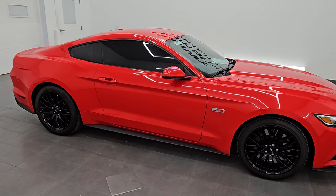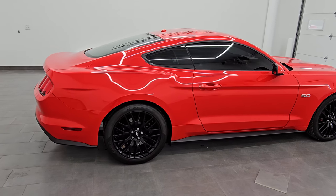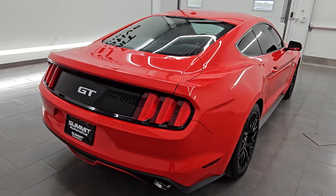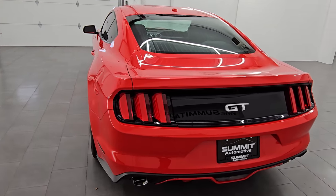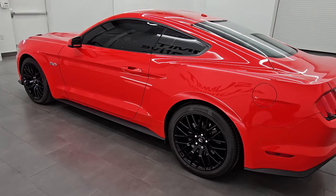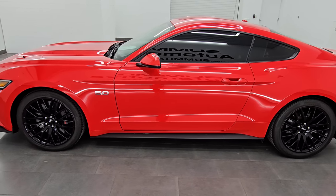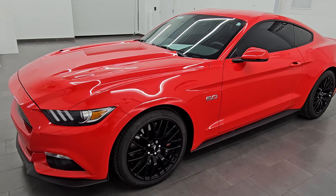Hey, this is Brett. Hope everybody's having a fantastic day out there today. I am super excited to go over this 2015 Ford Mustang GT Premium. It also has the GT Performance Package. It is stock number 14677Z, and I'm excited to go over it because this is probably the cleanest new body style Mustang that we have on our lot.